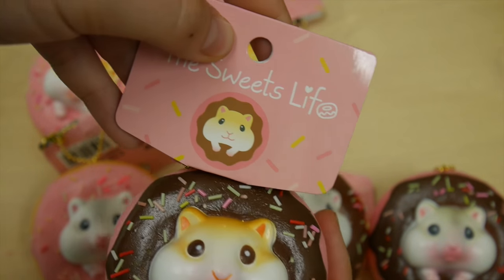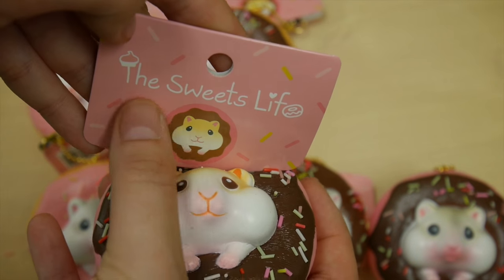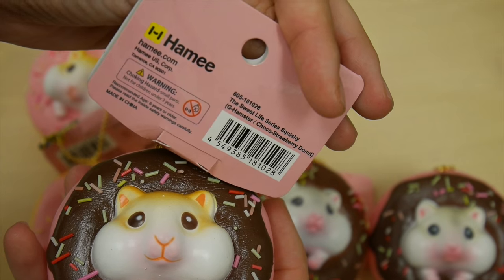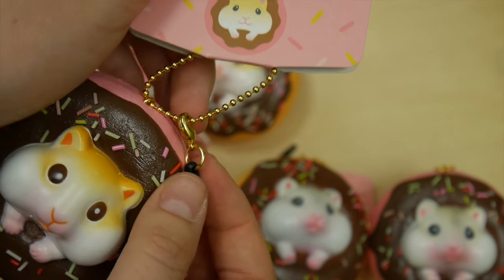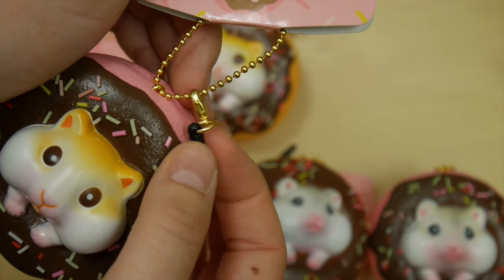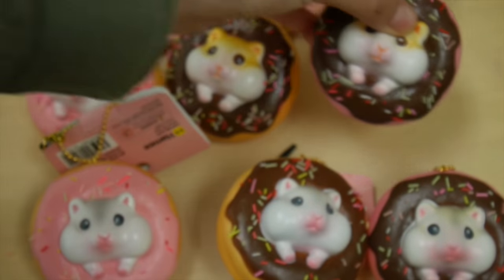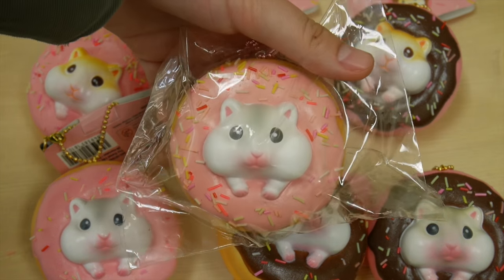Each one will come with this tag — it has the series name, the Sweets Life, and this is what the back looks like. Including the ball chain, it will also come with this little dust plug and you can take it off with this little clasp here. And each one will come in packaging like this.